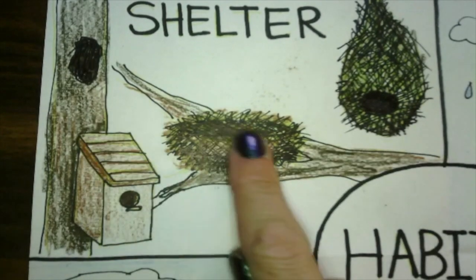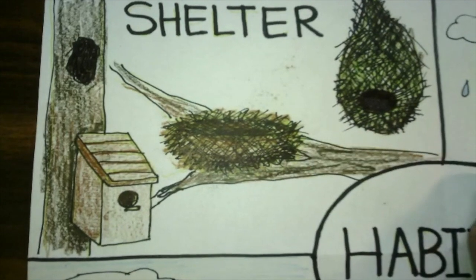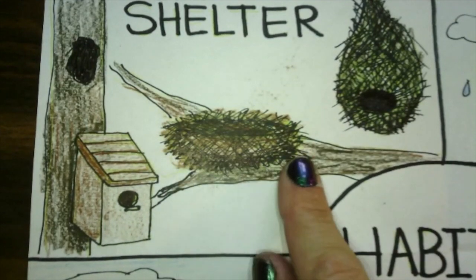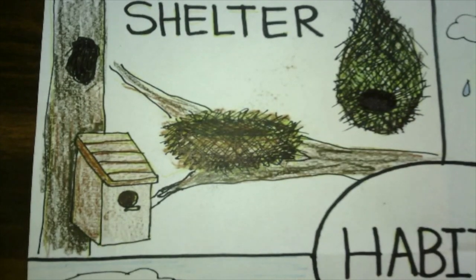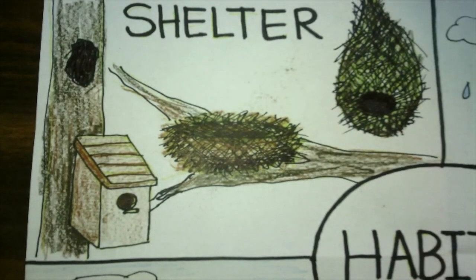Now on here I've drawn a couple of different types of bird shelters, because not all birds have the same type of shelter. We're all used to seeing a bird nest that looks something like this, and there are plenty of birds who have nests like that. But it turns out there are also many other ways that birds make their nests. Birds can also use shelters that humans have created, like a birdhouse. So let's look at a couple of the different types of shelters that birds use.